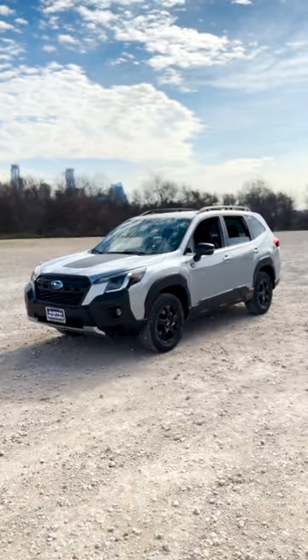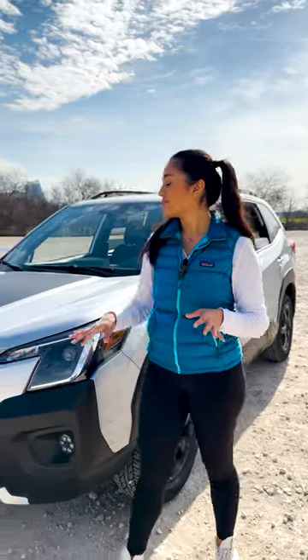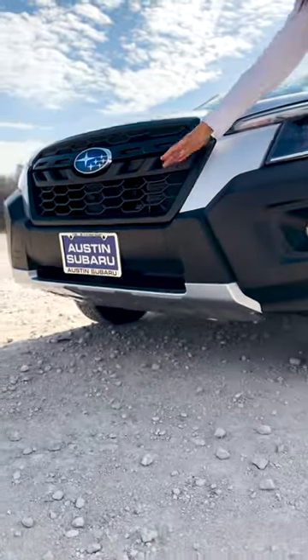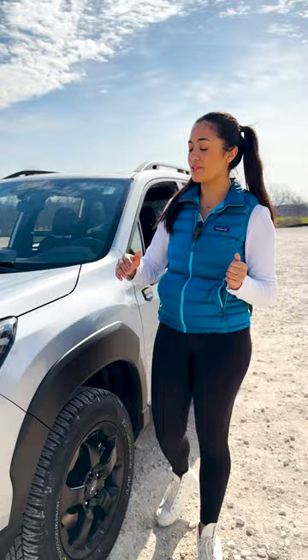Hey y'all, are you ready for an adventure without limits? Introducing the brand new 2023 Super Forester Wilderness. This vehicle is trail ready, featuring 9.2 inches of ground clearance, a front skid plate, and the design of the front and rear bumpers helps keep clear of nearly any obstacles with improved approach and departure angles.